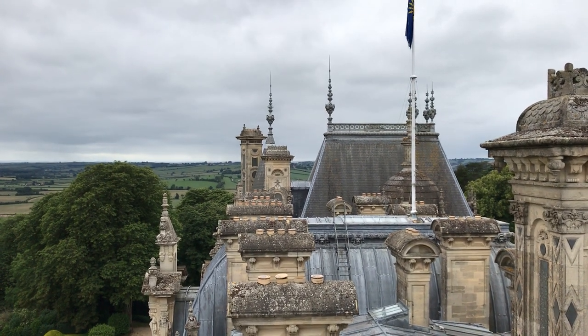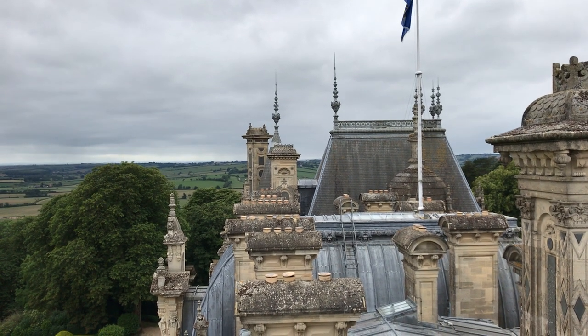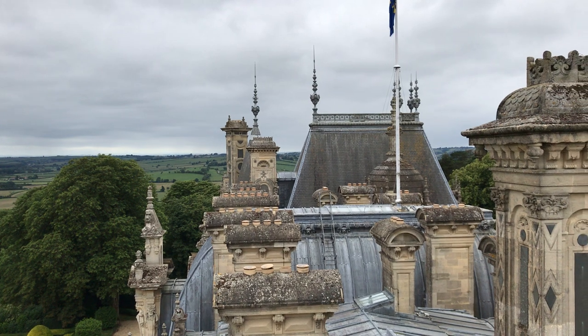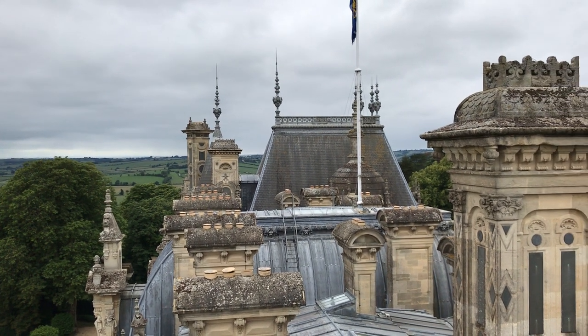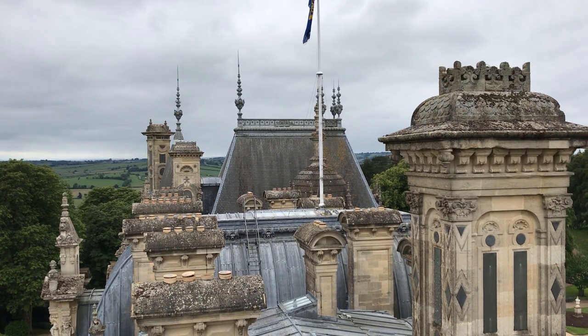Here's a view that you normally never see of Wadstead. I'm up on the cherry picker with John from the facilities team, who's been inspecting some of the windows and the paint and so forth, as part of the annual maintenance regime.